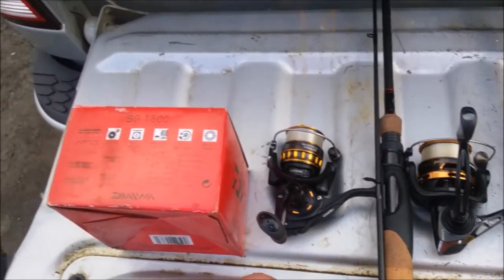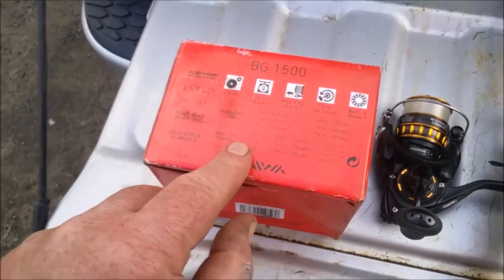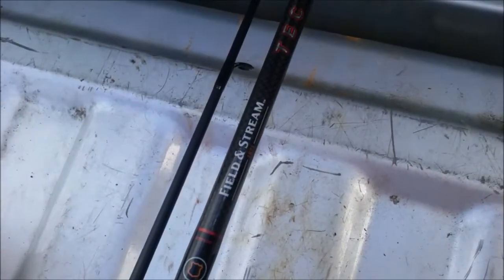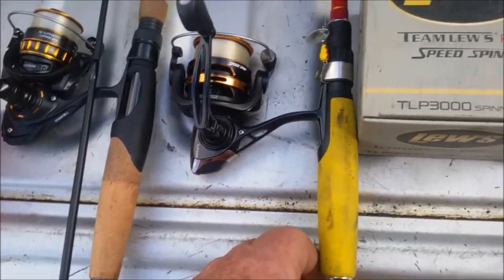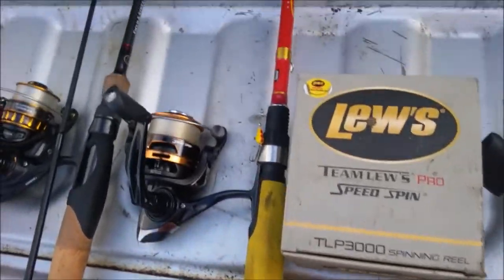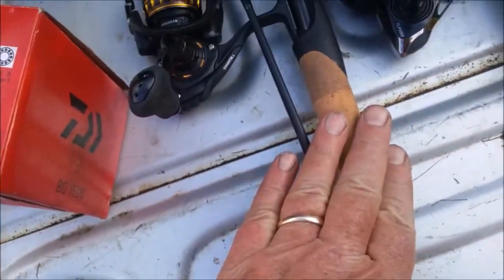So how it ended up is this. The two reels that weigh the same and are in active duty are the Daiwa BG-1500 — that's this reel — on a Field and Stream Tech Spec Black takedown rod. The other one, my this-year's favorite reel, is what I call it — it's a Lux TLP-3000. And it's on my last year's favorite rod, which is a Halo Starlight. Six and a half foot — this is also six and a half foot takedown.